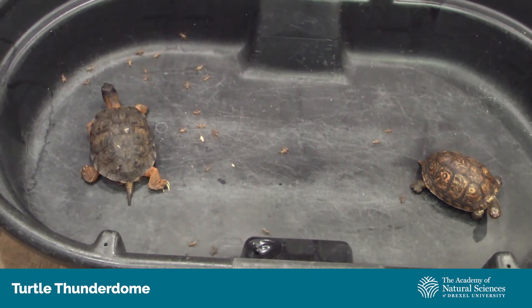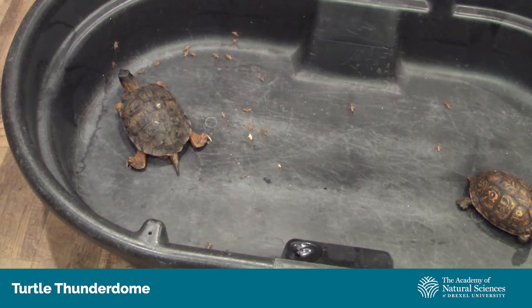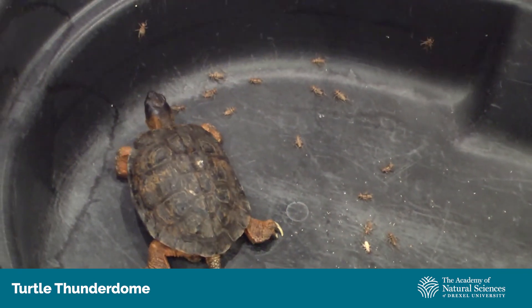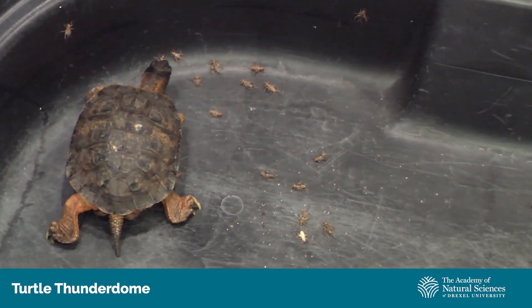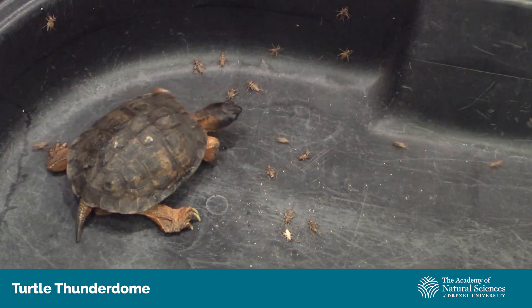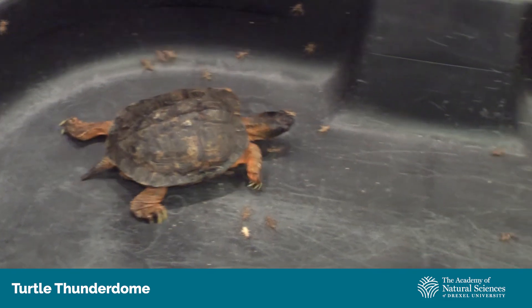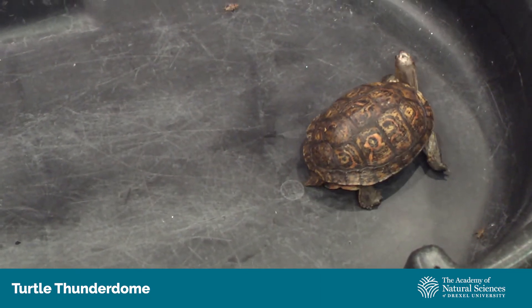Right off the bat, the wood turtle that is local is on the move. Let's see if she can do it with the speed of a turtle. She's got a bit of a sneak attack — she missed, nearly there, using that very nice beak that turtles have. And she's got one! Now the Honduran turtle, Madeira, is on the hunt. We've got two for the wood turtle, Sycamore.